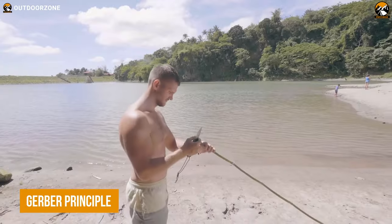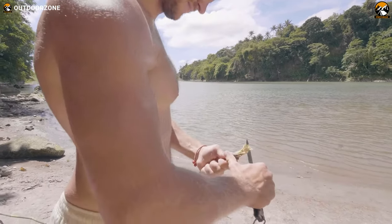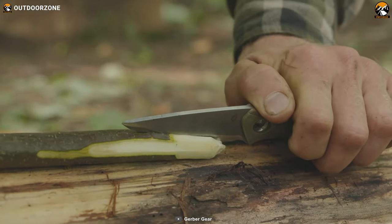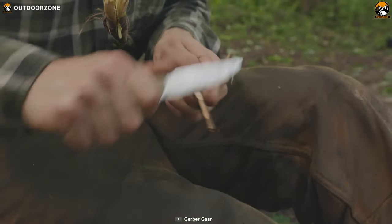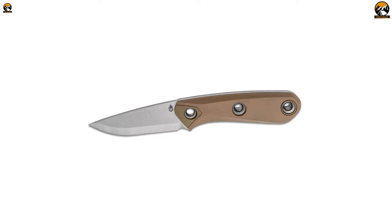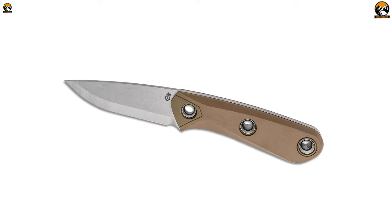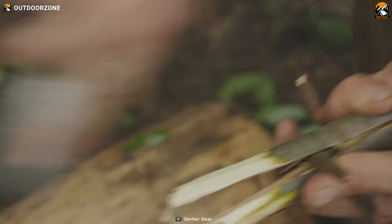When it comes to surviving in the wilderness, having a dependable and versatile fixed blade knife is essential. That's where the Gerber Principle Fixed Blade Knife comes in — a rugged and reliable tool that's built to take on the toughest wilderness challenges. This knife features a tough 420HC steel blade with a drop point profile that maximizes its utility in the woods. Whether you're chopping firewood or cutting thick rope, this knife is up to the task.